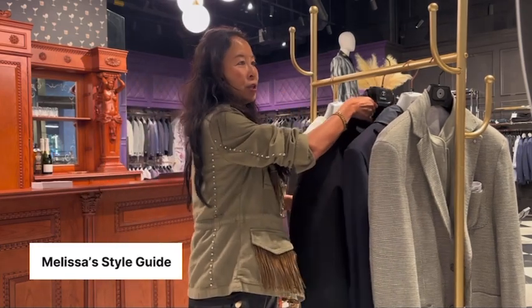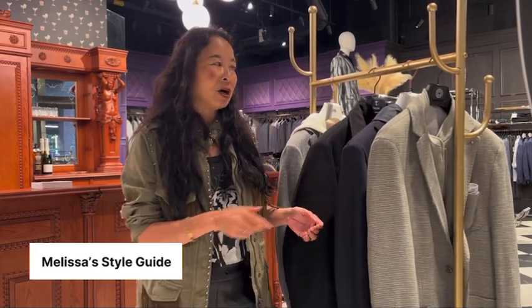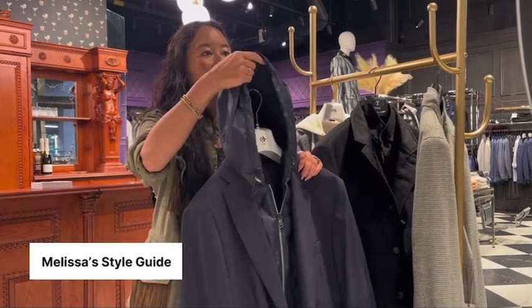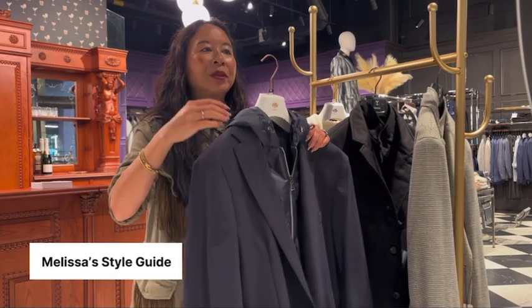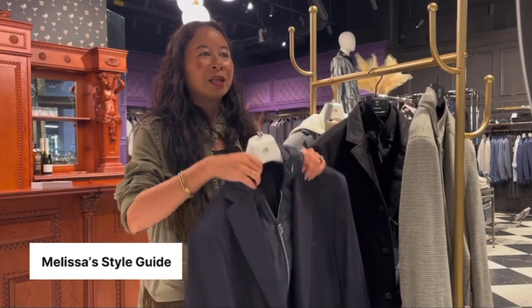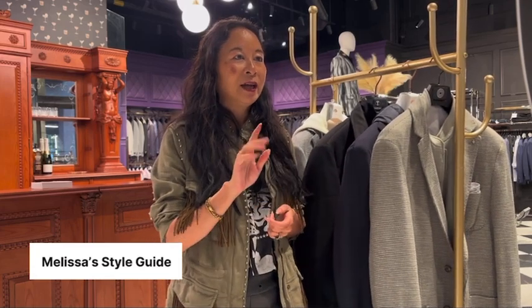So there you have it, guys — some of my favorite two-for-one pieces. Why I love two-for-one: it just gives you more bang for your buck. And if you are traveling, I love something like the Fradi one where it does have the hood to protect you if it's raining or snowing slightly. But then when you unzip it, you've got a really great blazer to wear every day. Thank you guys for joining. I'm going to mention the two events we have coming up in the link below, and we will see you on Wednesday at 7 o'clock for our group live.